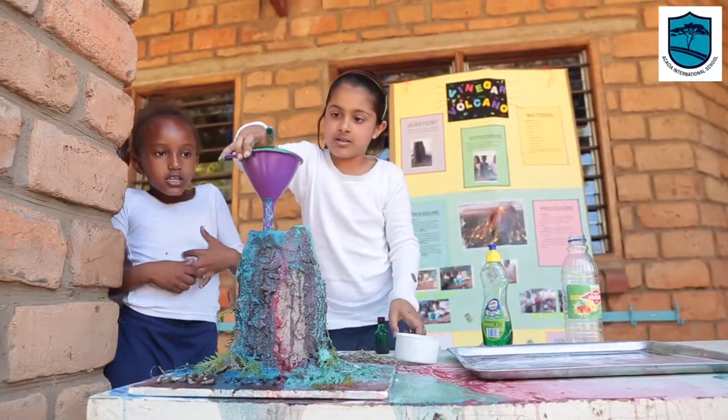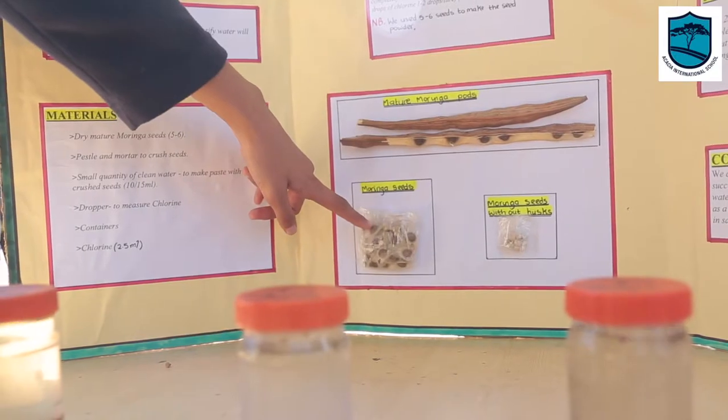My name is Mrs. Tanda. I'm a grade 4 teacher here at Akesha International School, and as you can see, today we are having a science fair. Through this, we're just trying to encourage children to learn through fun. There are different activities going on — children are presenting their own projects where they were encouraged to make their own inquiries about things that they want to know.